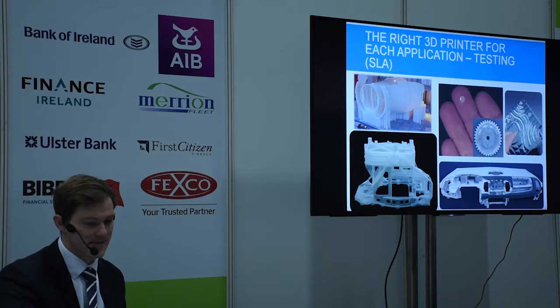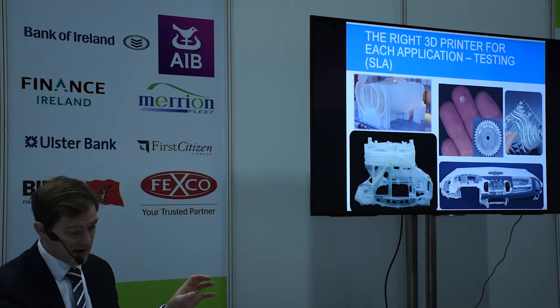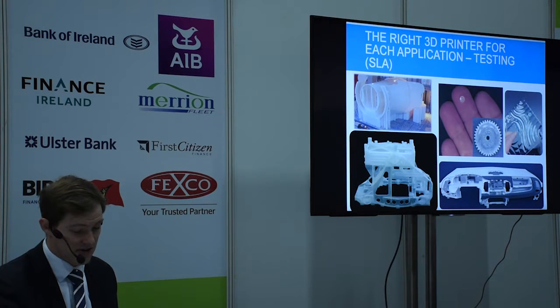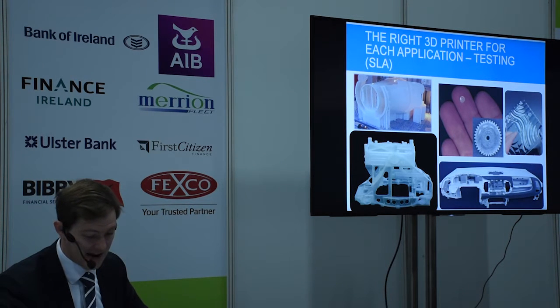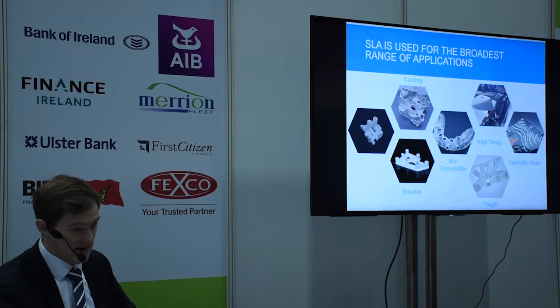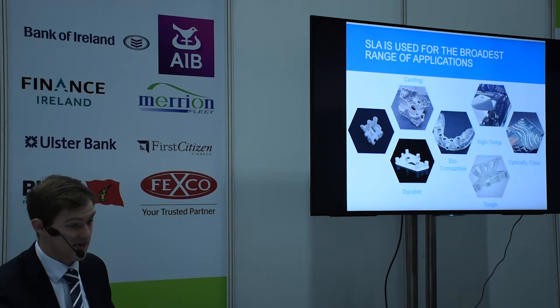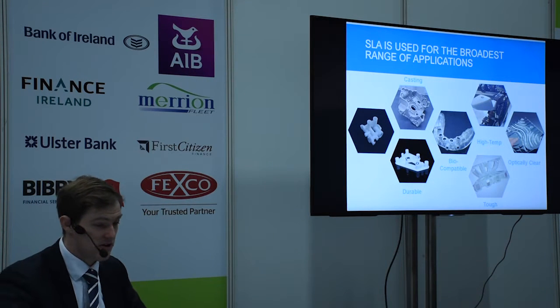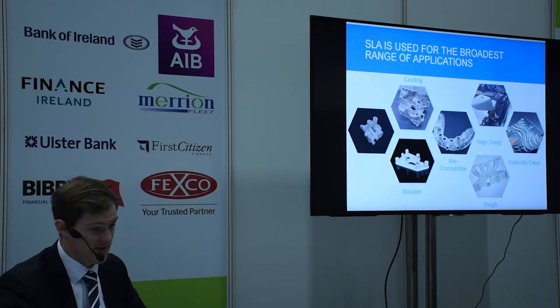The third technology is SLA. SLA uses a vat of resin and a laser in a process called photopolymerization, by which light causes molecules to link together to form polymers. SLA uses the broadest range of materials in additive manufacturing. Customers can choose from dozens of functional materials to match exact mechanical properties and optical specifications — including high-temperature materials, optically clear, tough, casting materials for investment casting, and biocompatible materials.